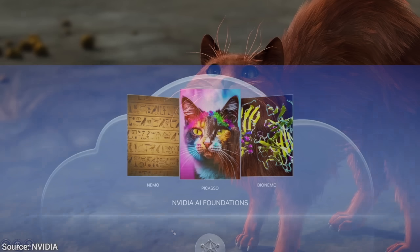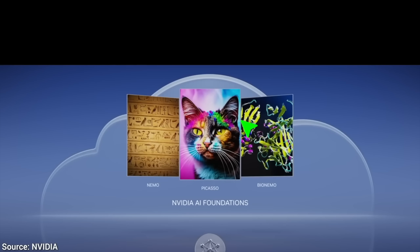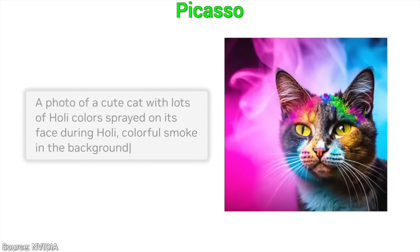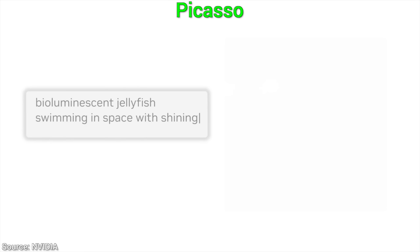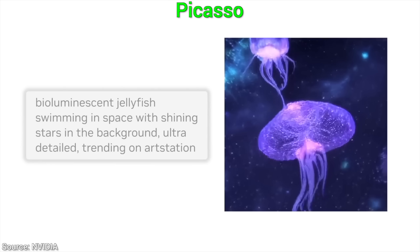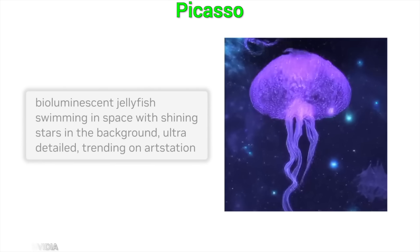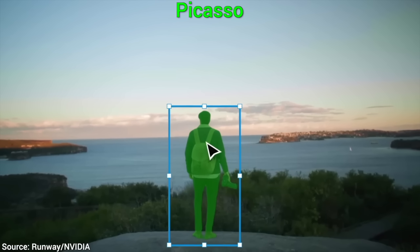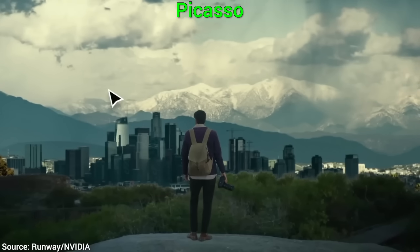So, when can we try it? Well, Nvidia is planning to include it in Picasso, their generative AI framework, which is hopefully going to be widely available soon. It will be part of the Adobe Suite too, so quite honestly, this will be everywhere real soon. What a time to be alive!